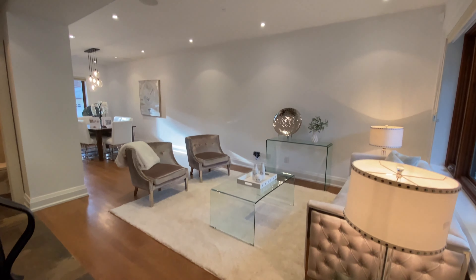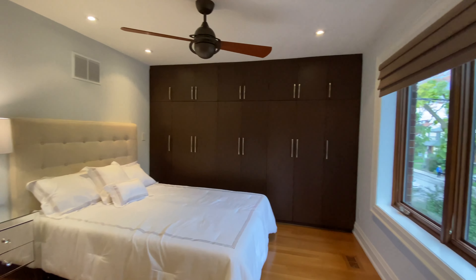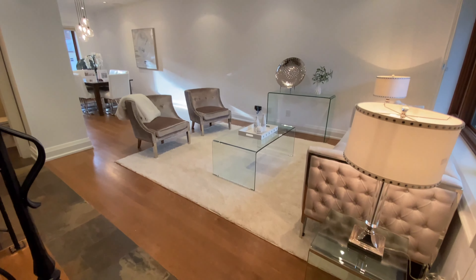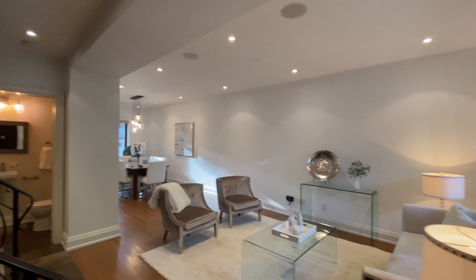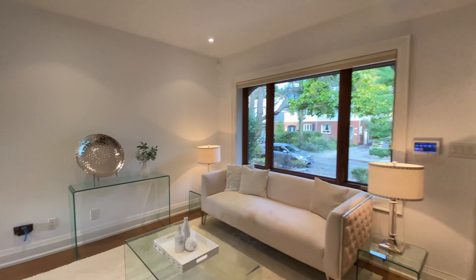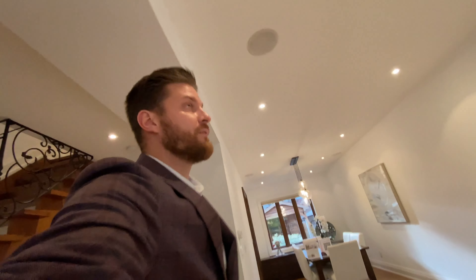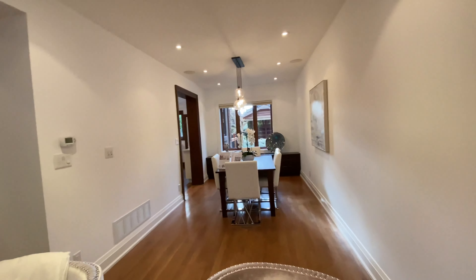Here's what 1.75 million dollars gets you in Toronto. This is the view right when you come inside from the front. You have this massive window that brings in a ton of light, with pot lights throughout. The eight-foot ceilings combined with the massive windows make the space significantly more opened up.